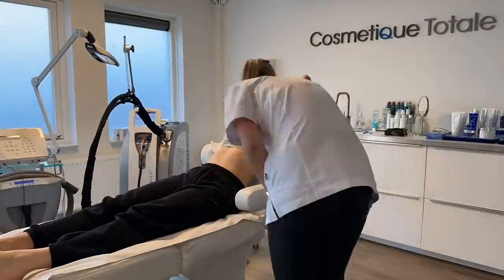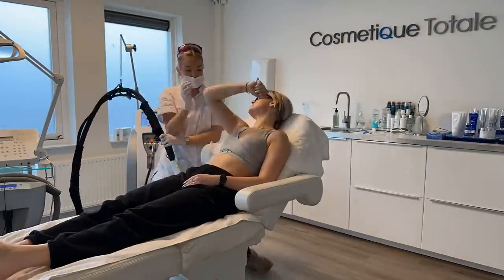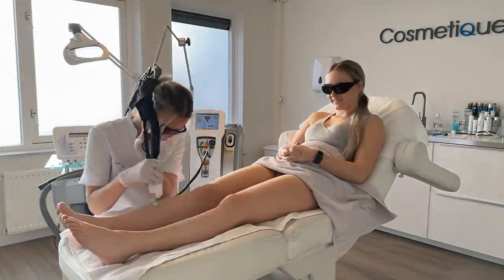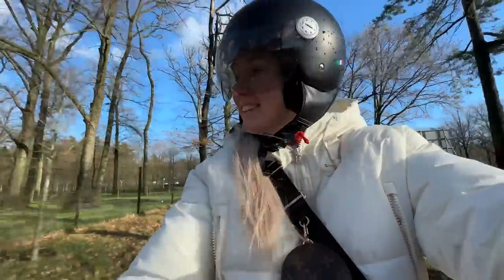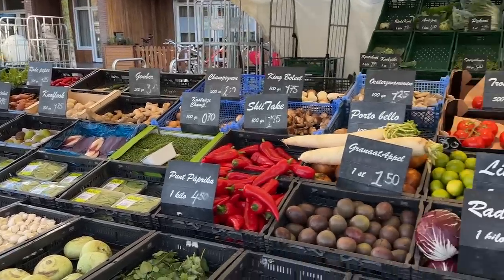At 10 o'clock I had an appointment at the laser clinic. I'm having my armpits, bikini line and legs lasered. I've had five treatments now and still need about five more. And what do you think of my sexy sunglasses? The weather was beautiful, so I went by scooter and I enjoyed it so much.